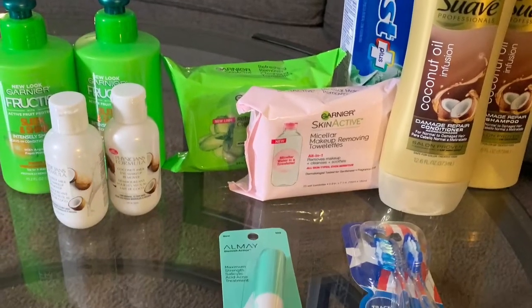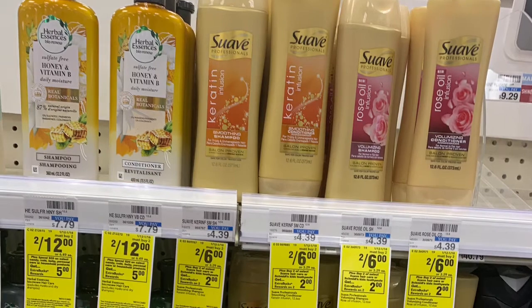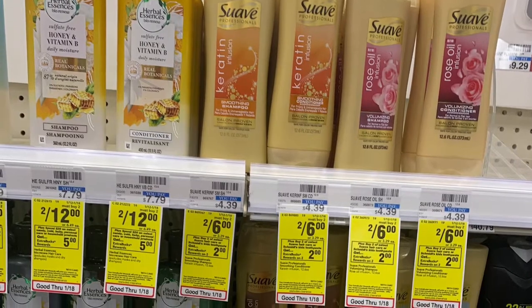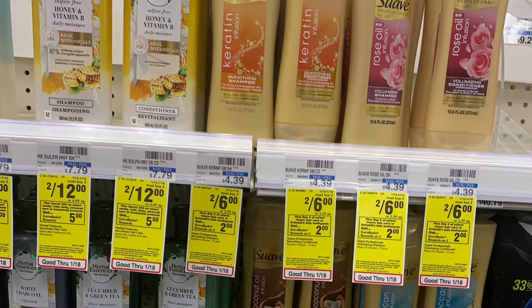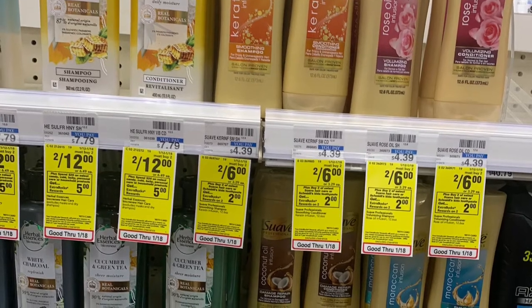This was transaction number one. Suave this week is on sale two for six, and when you buy two, you get a $2 ECB. You can use the two off of two that is printing from the red box for some of us. You can also pair this with the Garnier Fructis.